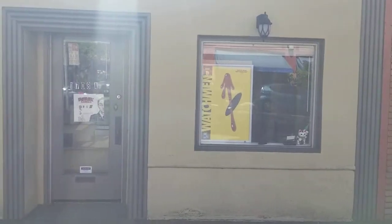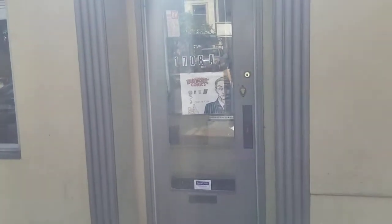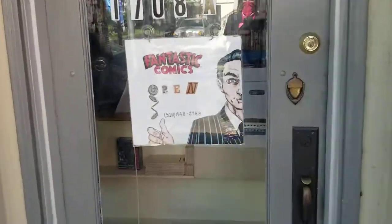What am I looking for? Let me rephrase that. What did you miss the last time? Well, I missed the fact that we're here at Fantastic Comics.